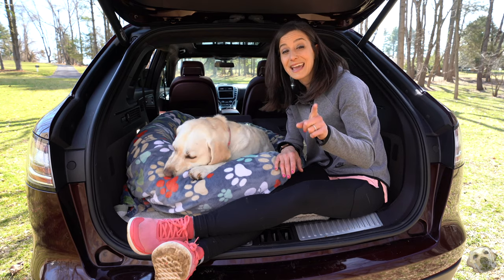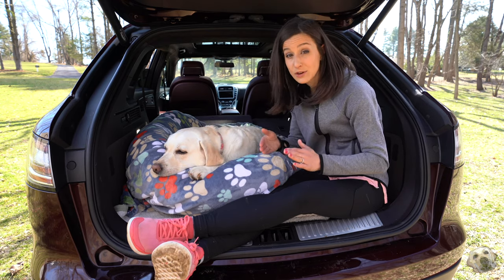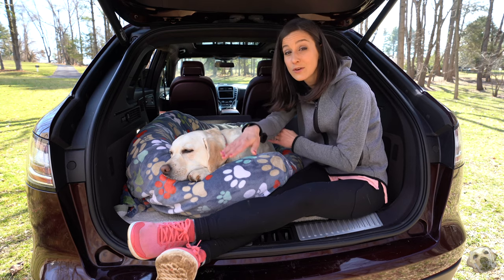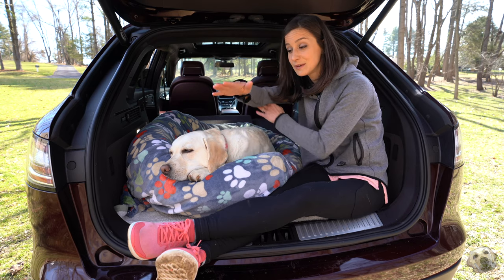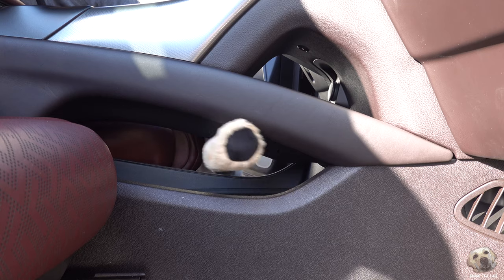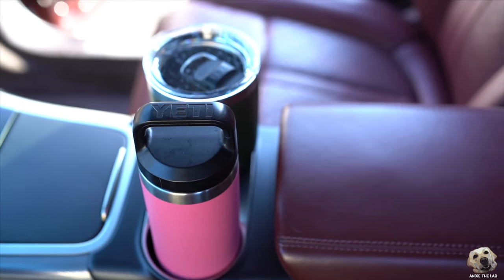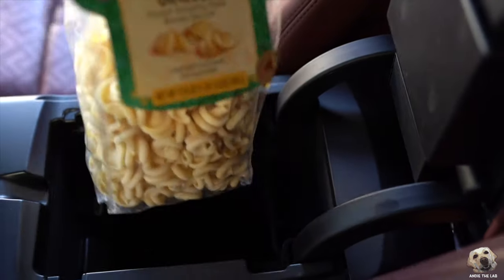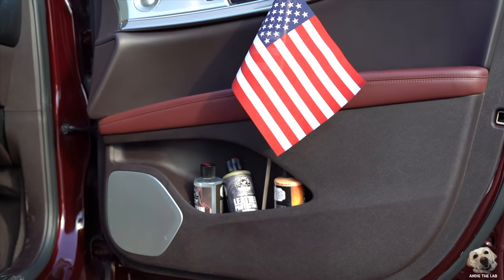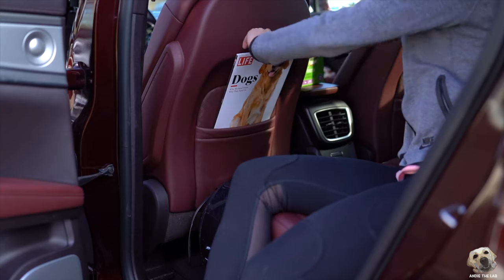Andy likes her bed placed vertically so when we're driving around she can see forward, and it actually fits without going over the seat threshold — her bed is nice and flat. There's also some storage under the floor along with some notable spots up front. Look at that glove compartment — button doors are great, seat backs a little tight.